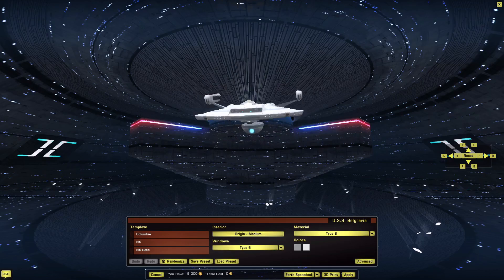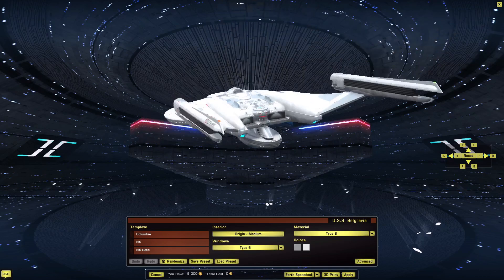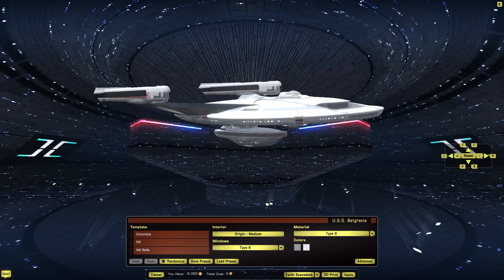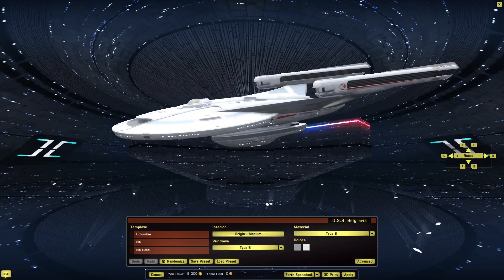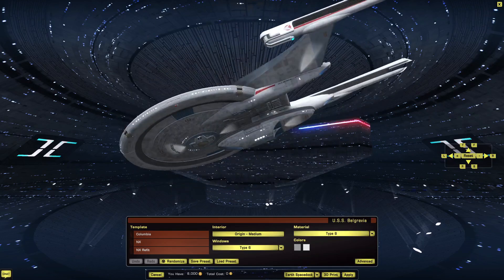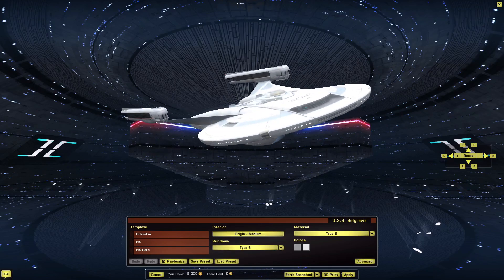It certainly looks the part. It has the same design aesthetic, and the little gondola on the bottom is reminiscent of the NX refit. Something I wish was included on the Georgiou instead of that gaping deflector on the front. An easy way to replace the under-gondola bridge — just put in another gondola with the deflector. It would have fit, it would have been better, it would have been cleaner.